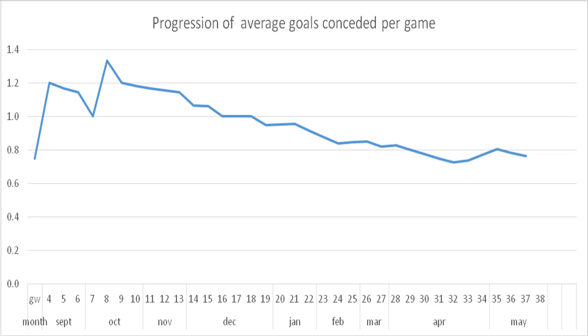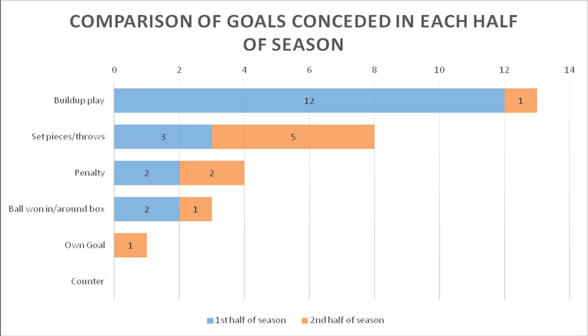In addition to this, balls directed behind the defence seem to have been compensated for with a well-drilled, efficient offside trap system. Note the United defence averaged catching the opposition offside 2.6 times per game — the second-best record in the league.